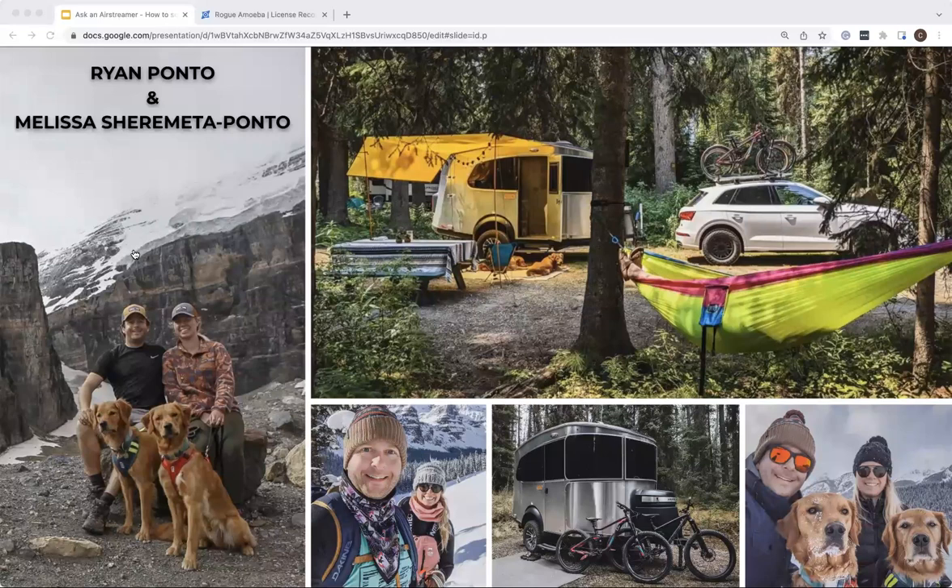Thanks so much for taking the time to join us and for being part of the Airstream community. My name is Ryan Ponto, and along with my wife Melissa, we live up in Edmonton, Alberta — not too far from the Rockies. We picked up our Airstream at the end of 2019; it's a 2019 Base Camp X. We use it to take our camping to the next level and bring our dogs with us. The Airstream gives us a lot more freedom to bring them everywhere we want to go and really enjoy the road more on our adventures.